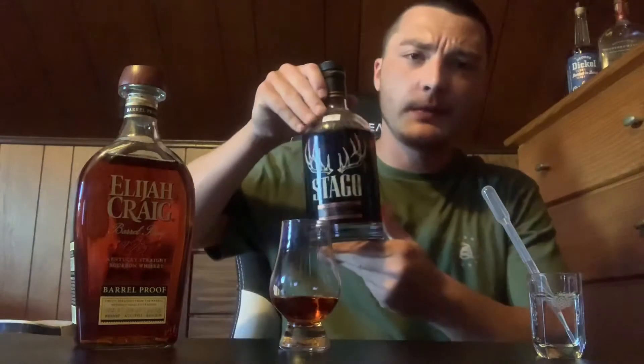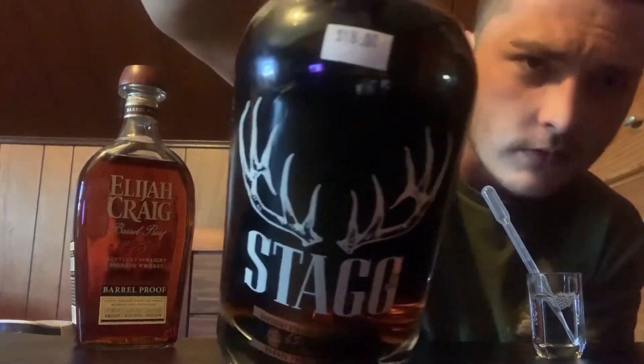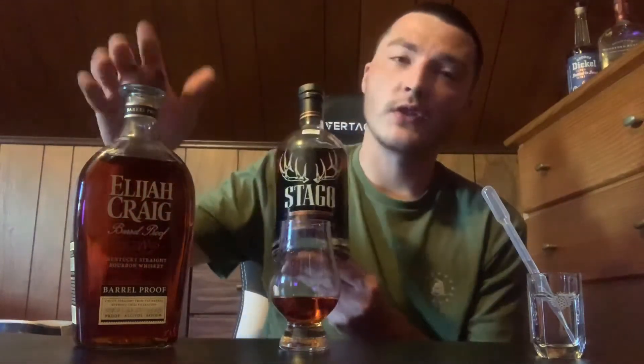Before my rating, I just want to show you guys — I found another bottle of Stag Jr. and paid a good price for this one too: $48. I know some people pay almost $100 for a bottle of Stag Jr., so I had to grab it. I'm probably going to do a comparison of this versus the Elijah Craig.